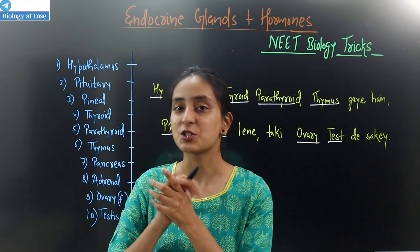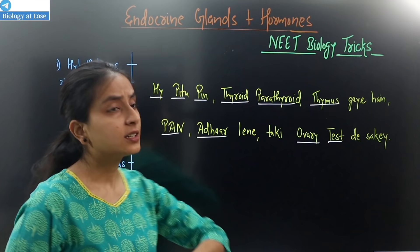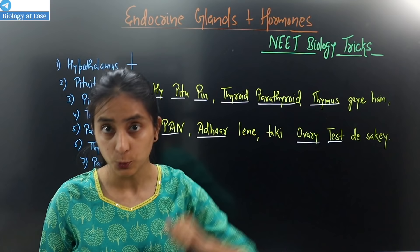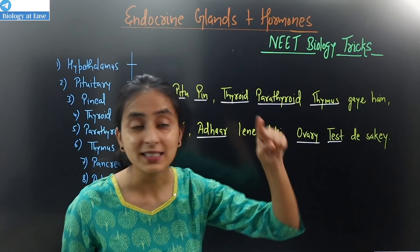Let's start. First of all, you have 10 endocrine glands. How do you remember their names? The trick is: High Pitupin, thyroid, parathyroid, and thymus take care of pan and Aadhaar so that you can get ovary tests. Imagine a girl being told — High Pitupin, thyroid, parathyroid, and thymus take care of pan and Aadhaar so that you can get ovary tests.